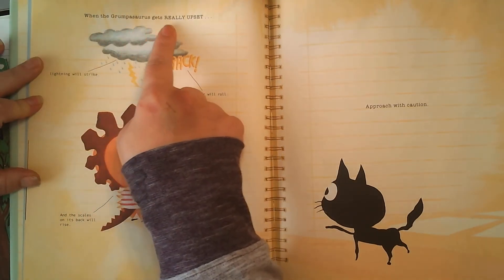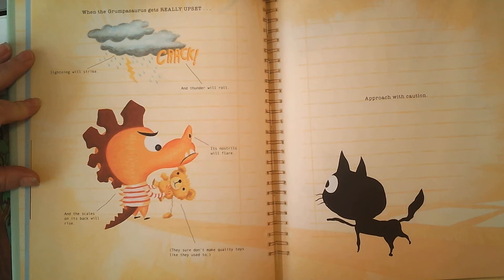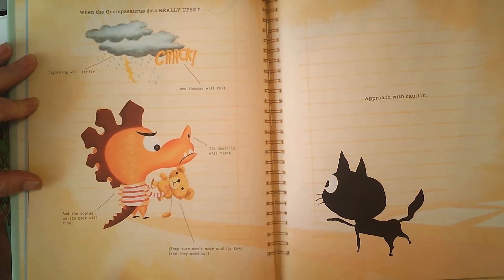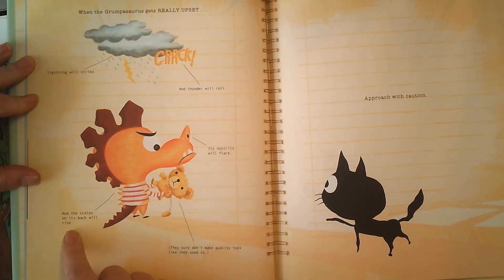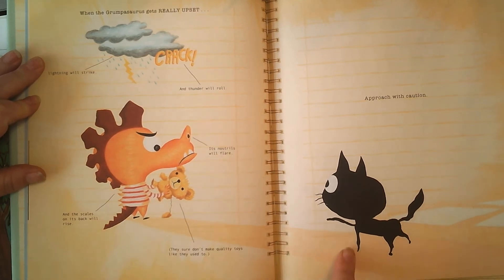When the Grumpasaurus gets really upset, I want you to look at the picture and notice the details and think about what it might do. The lightning will strike, crack, and thunder will roll. His nostrils will flare and the scales on its back will rise. They sure don't make quality toys like they used to. Kitty cat.